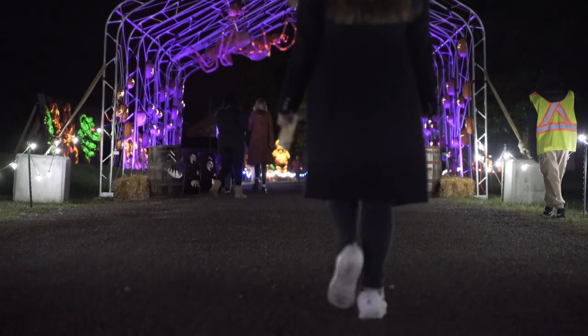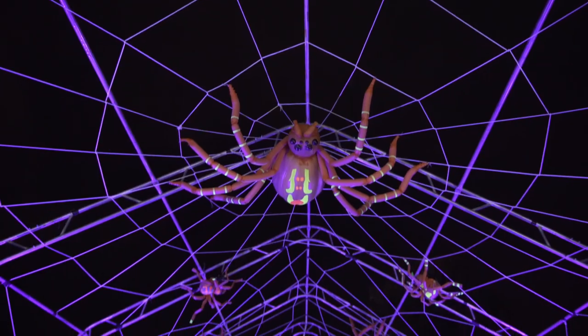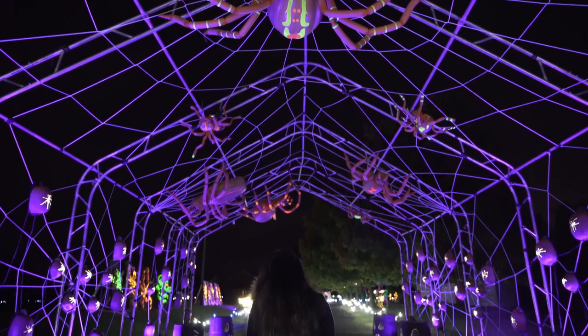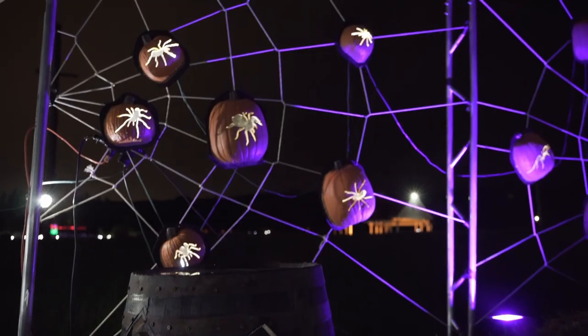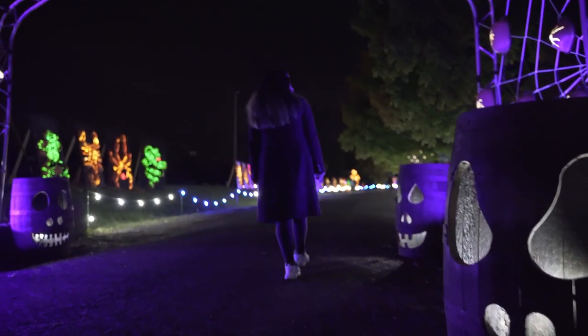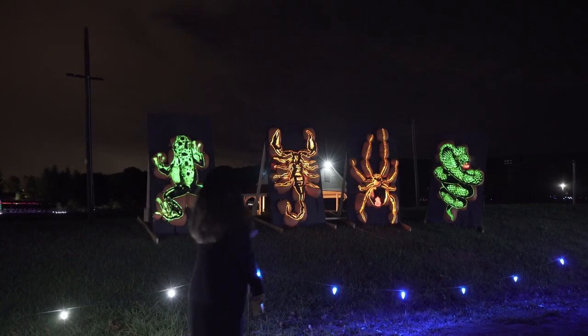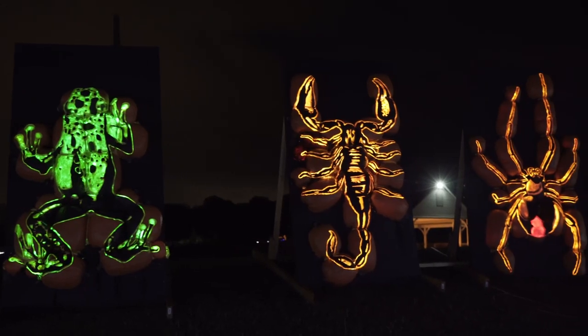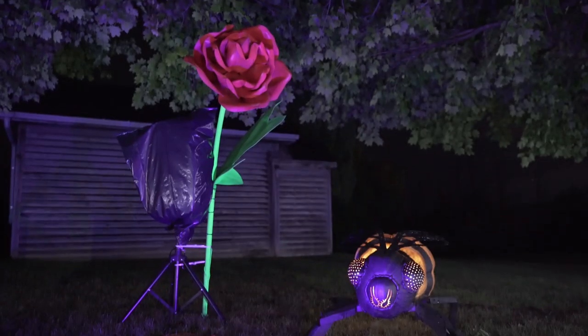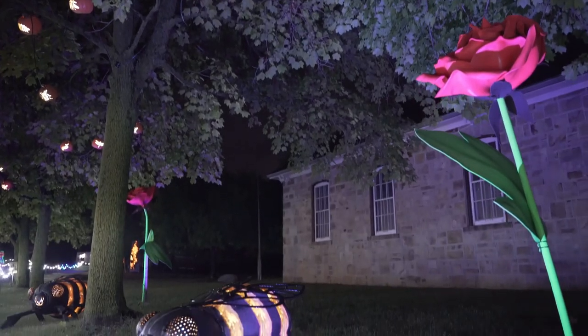Walking through the spider-filled archway, Bee wasn't too excited as she hates spiders, but I found it to be really interesting. The use of radium along with the carved pumpkins gave it an amazing glow and was a creative way to connect to the next area, where we saw poisonous frogs, snakes, scorpions and other dangerous animals around us.